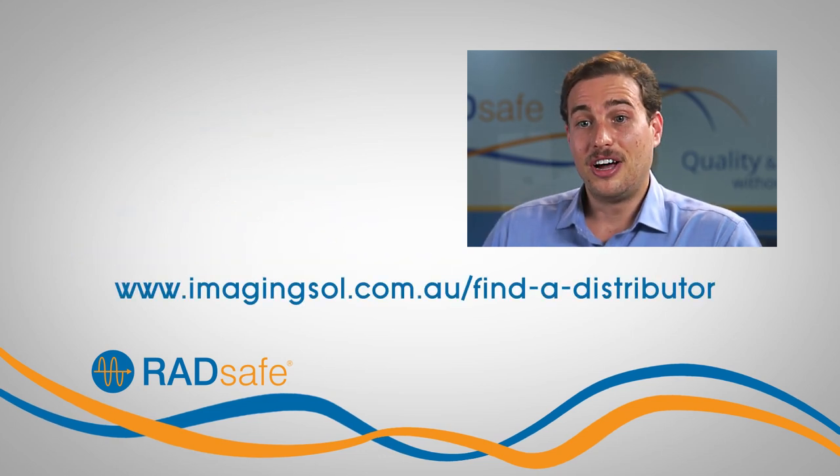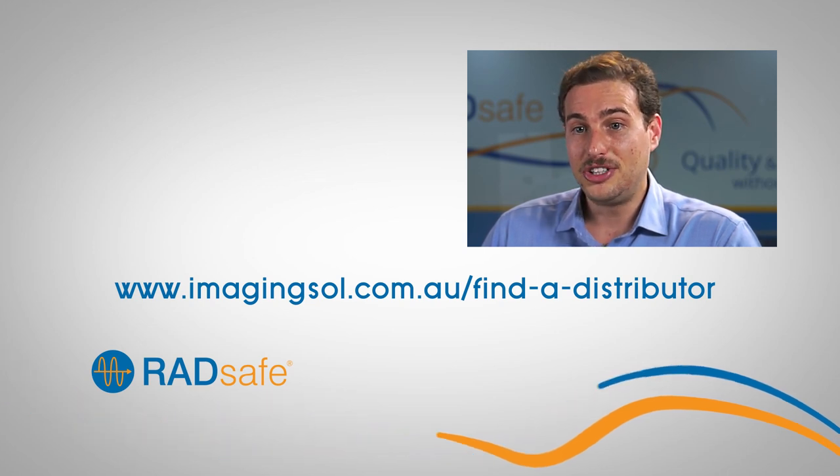If you need to find a local distributor in your region, you can use the find a distributor feature on our website. Australia is a resourceful nation. We have the talent and the drive to make products that are world class, and it's people like these doing jobs like this that make this country great. Support Australian manufacturing — buy Australian, because Australian made is better made.